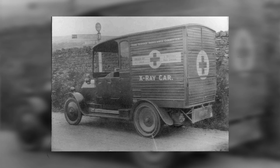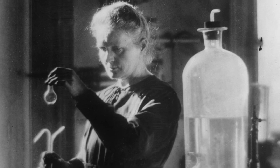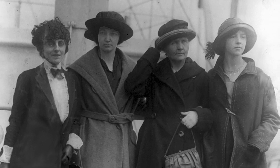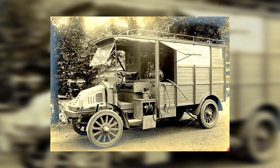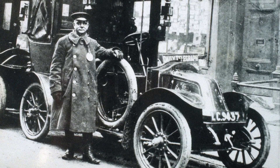To scale up the operation, more vehicles were needed. So Marie, who was famous for her scientific achievements, used her influence and social connections to ask wealthy friends to donate their cars for the war effort. We have to remember in 1914, owning a car was rare and expensive — donating one to the front line was no small gesture.